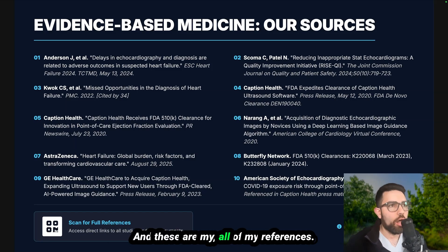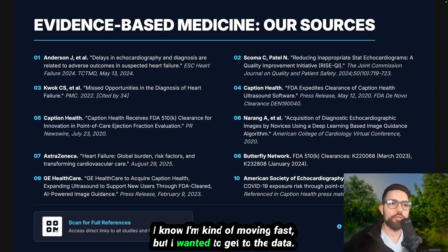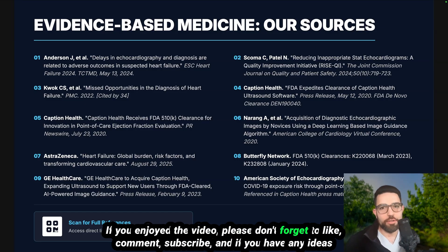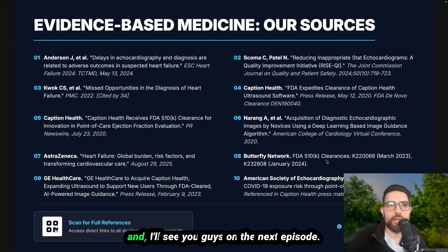Those are all of my references — I hope you guys enjoyed the video. I know I moved quickly, but I wanted to get all the data out to you. This is all evidence-based and all sources are available. If you enjoyed the video, please like, comment, and subscribe. If you have any ideas for the future of our Physician Efficiency Series, I'd really appreciate you telling me in the comments. I'll see you on the next episode — have a great day.